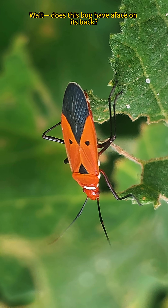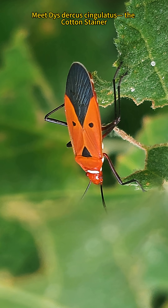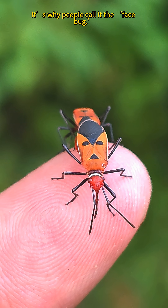Wait, does this bug have a face on its back? Meet Dysdercus singulatus, the cotton stainer. That black and orange pattern? It's why people call it the face bug.